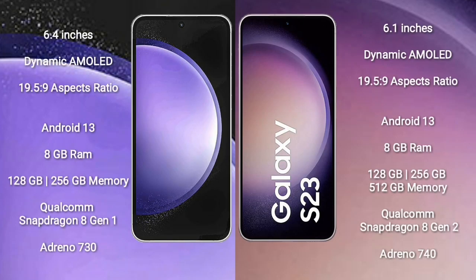Samsung Galaxy S23 FE comes with a 6.4-inch Dynamic AMOLED Display with an aspect ratio of 19.5:9. Samsung Galaxy S23 comes with a 6.1-inch Dynamic AMOLED Display with an aspect ratio of 19.5:9. Samsung Galaxy S23 FE runs on the Android 13 operating system.